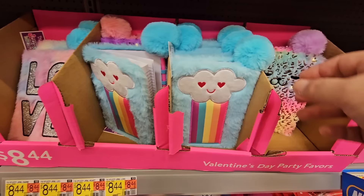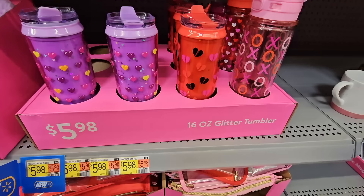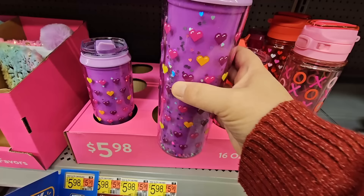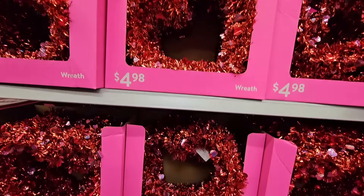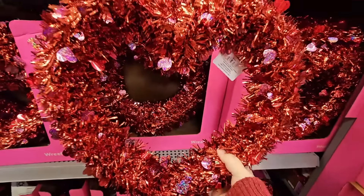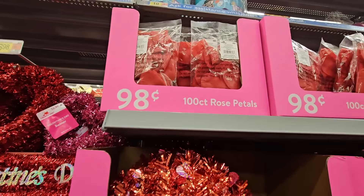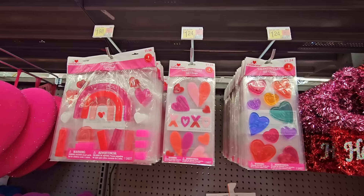The Valentine's Day party favors look like little notebooks for $8.44 — my daughter and her friends would like these. More glitter tumblers for $5.98 — oh that does sparkle, not a bad price point. Some more Valentine's Day decor for $4.98 — the heart wreath, well this is cute and it's waterproof, so you can place it outside on your door. Happy Valentine's. Rose petals for $0.98 — not a bad price, and you can reuse them over and over.